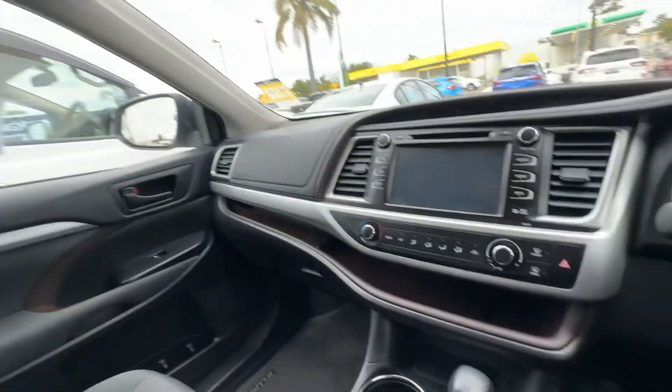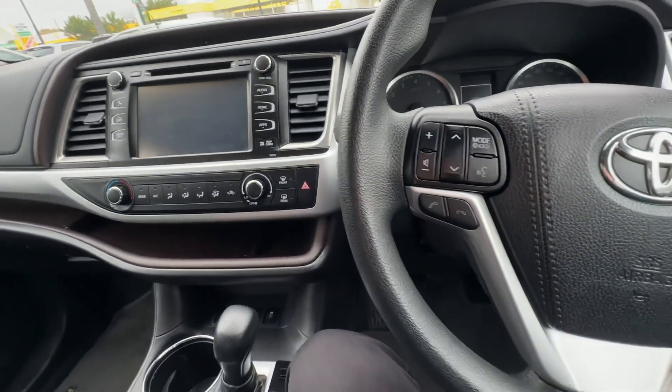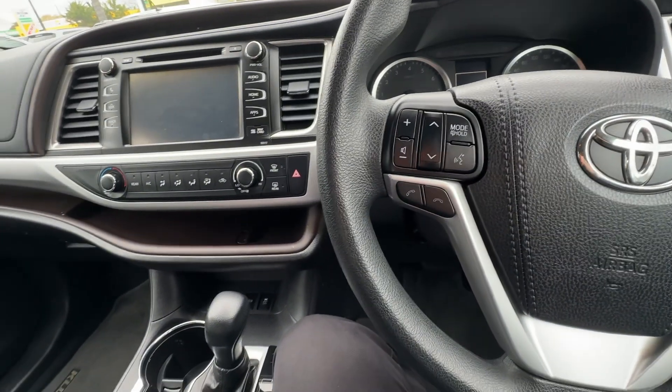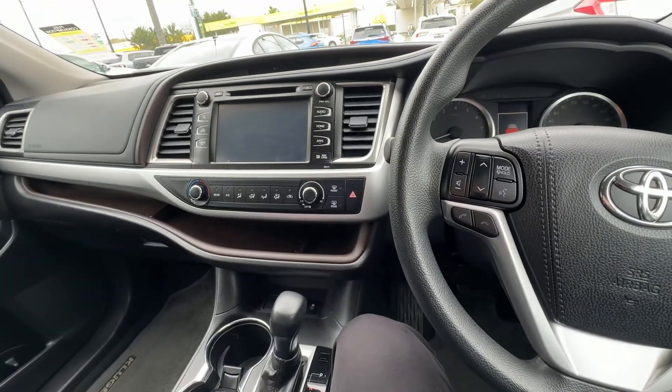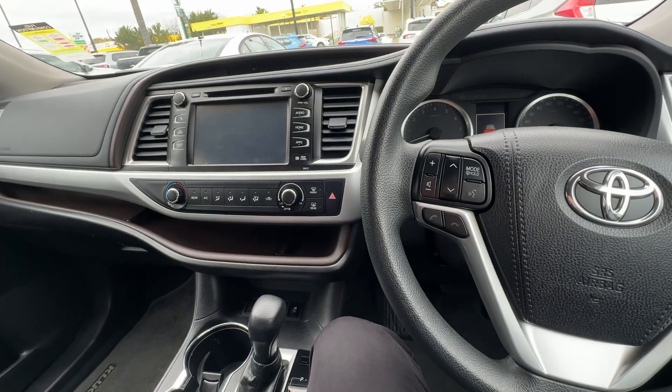This one is in great condition if you're in the market for a Toyota Kluger. I think this is definitely an option, something to sort of pursue and have a look at. You can reach me on 0490 479 466. Hope to hear from you soon.